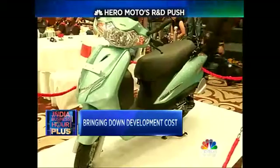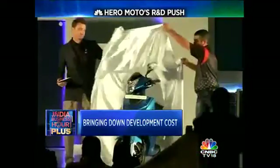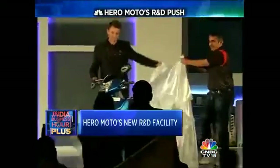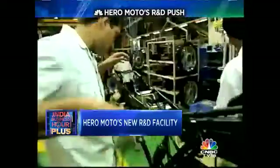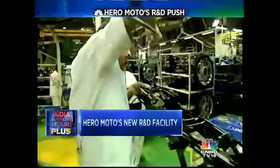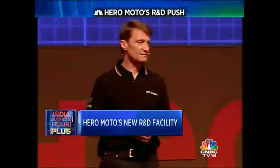And here we are now — the facility has hit the ground running. Hero's scooters, Duet and Maestro Edge, were built using in-house technology and platforms right here. The immediate priority will be revving up investments and efforts in the 200-plus CC segment. The teams here will also work on beefing up Hero's presence in the premium segment, which has been taking a hit from strong competitors like BMW, Honda, Yamaha, and KTM.